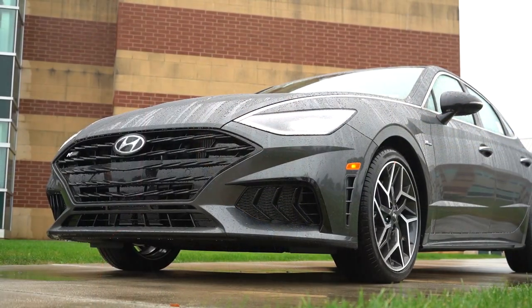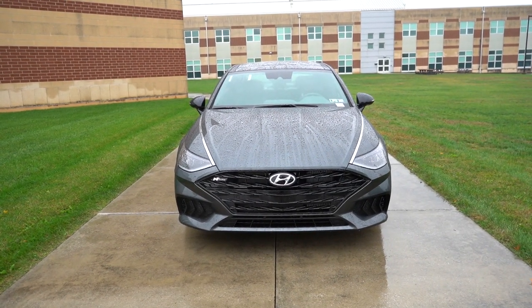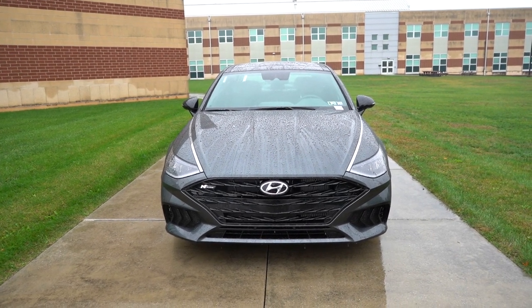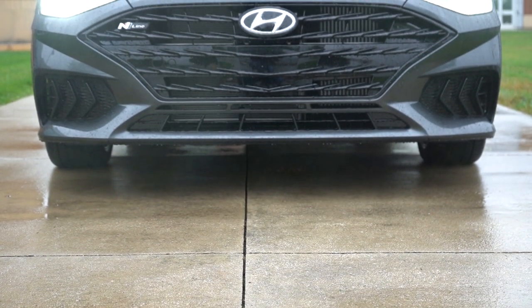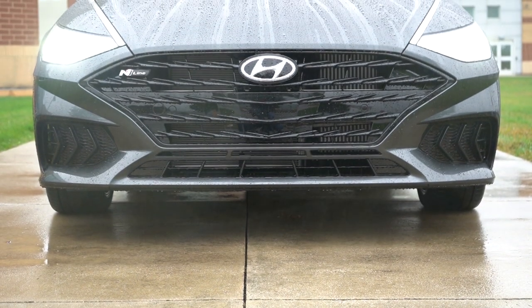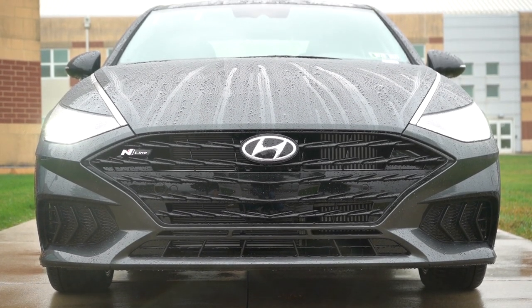Now let's look at the exterior of the 2023 Hyundai Sonata, finished in Portofino Gray — a very cool look. Starting up front, the front fascia differs substantially among trim levels. The N-Line has the most aggressive front fascia with N-Line badging in the upper corner of the grille. The SE has a chrome bar along the bottom — the least aggressive — while the SEL and above get gloss black accents with a gloss black front lip.